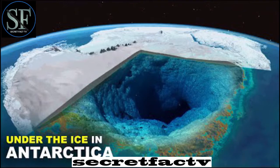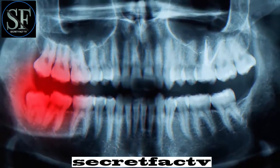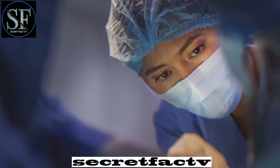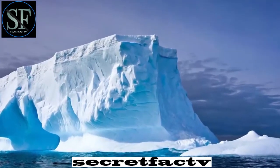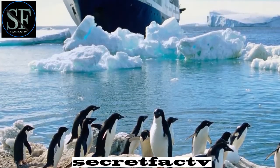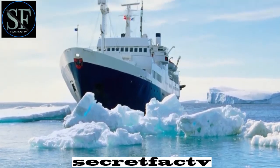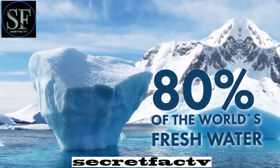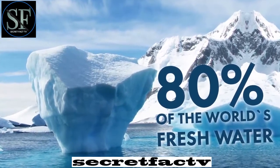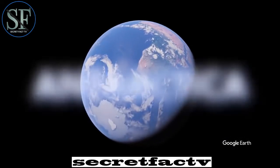If you want to spend a long time in this place, you may need to consider taking health precautions, such as having your wisdom teeth removed or getting an appendectomy in advance. There are absolutely no reptiles or amphibians here, and all land mammals are brought exclusively by humans. There's been no rain here for almost 2 million years, but at the same time, 80% of the world's freshwater reserves are stored here. Antarctica — the coldest and probably the most mysterious continent on the planet.